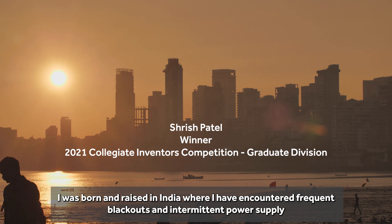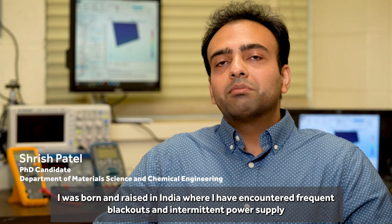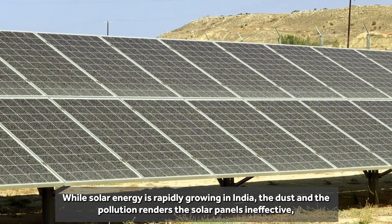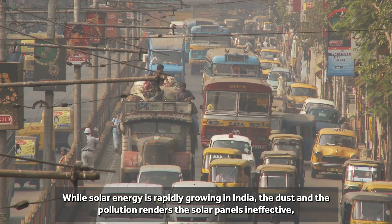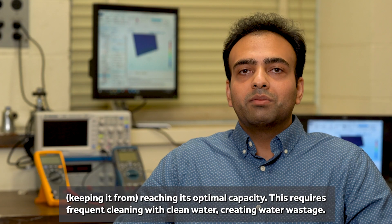I was born and raised in India where I have encountered frequent blackouts and intermittent power supply due to rising energy demand. While solar energy is rapidly growing in India, the dust and the pollution renders the solar panels ineffective, preventing them from reaching optimal capacity.